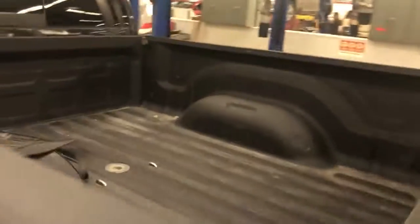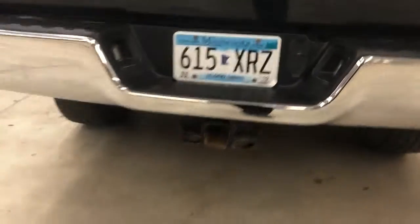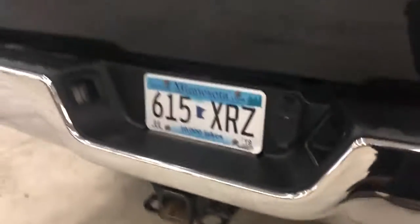The truck itself looks like it's in great shape. Spray-in bed liner. It does look like it has the gooseneck plate in it. Of course, it's got the bigger trailer hitch, the 4-pin and the 7-pin right there. Plates are good until July of 2019 — always nice to not have a paper plate. These tires are really good. Good overall condition.